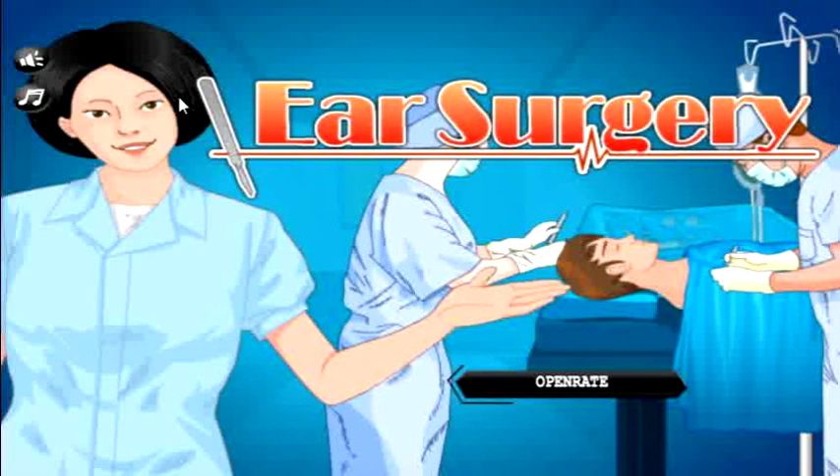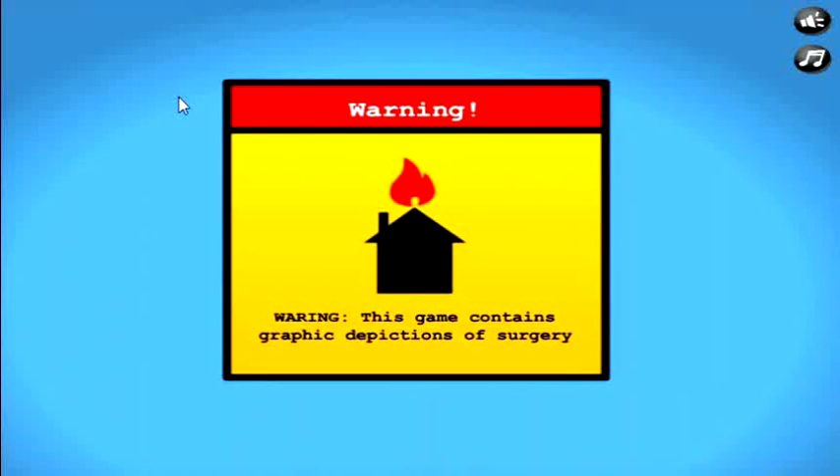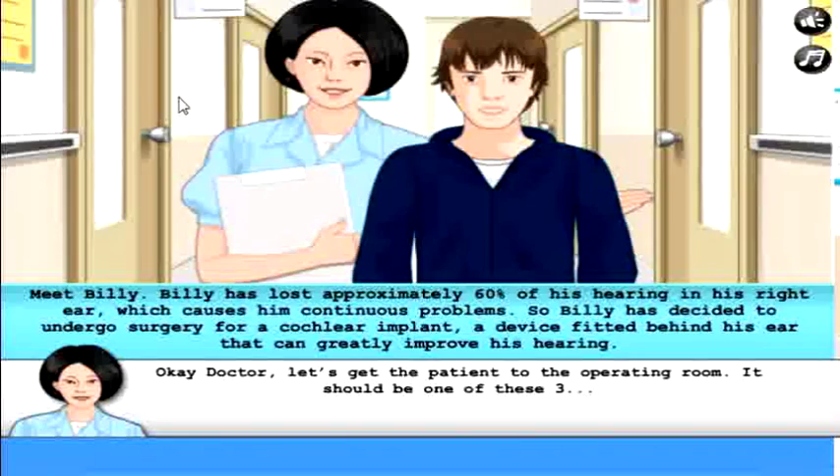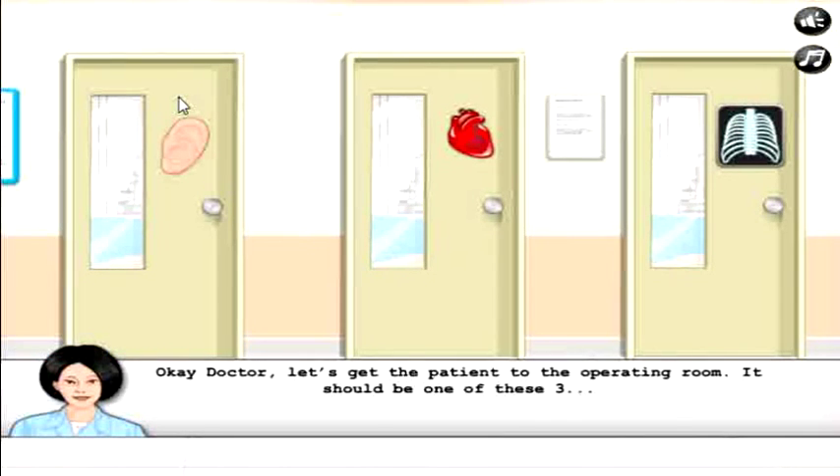Hey internet, today we're going back to the surgery room with ear surgery, yay! Okay so we're gonna open-rate today — it's great, open rate. So legitimate doctory. Meet Billy. Billy has lost approximately 60% of his hearing in his right ear, which causes him continuous problems. So Billy has decided to undergo surgery for a cochlear implant — I know how to say that word — cochlear implant, a device fitted behind his ear that can greatly improve his hearing.